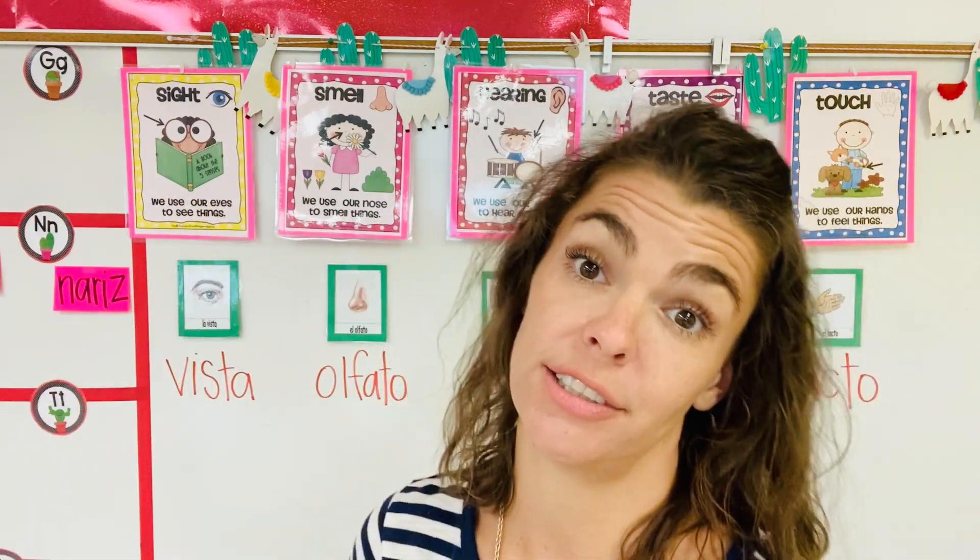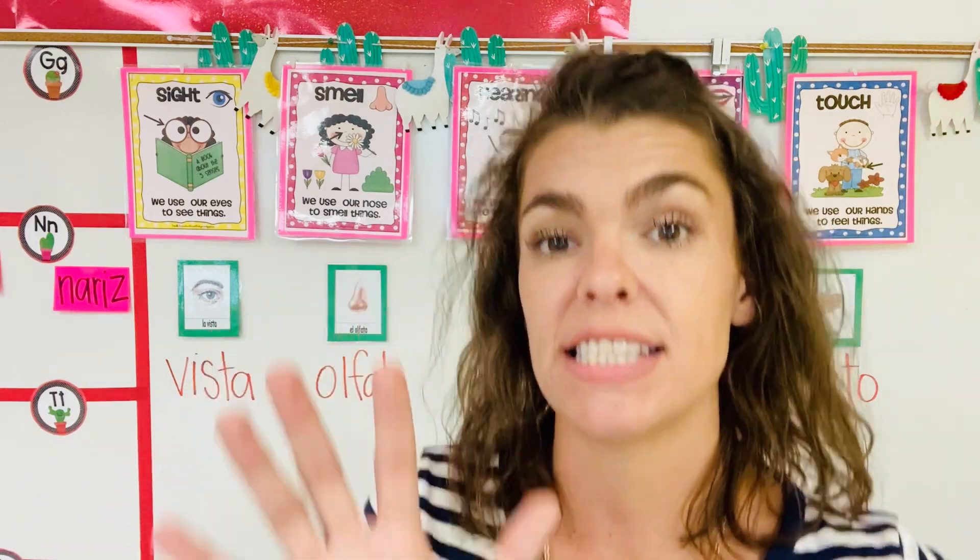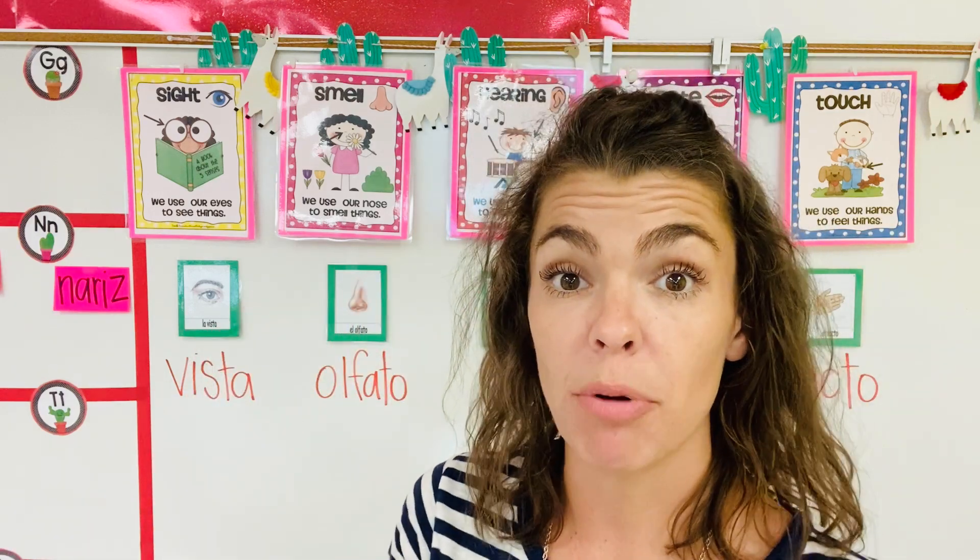But what do those body parts do? Today we're going to talk about the five senses that our body parts can do.